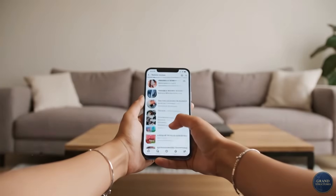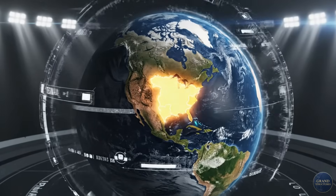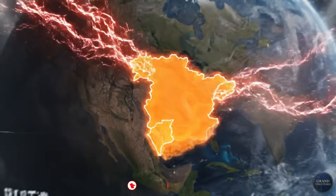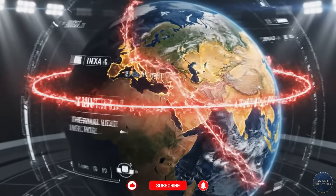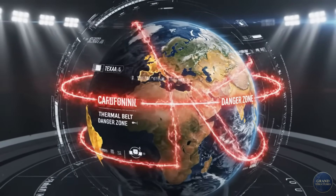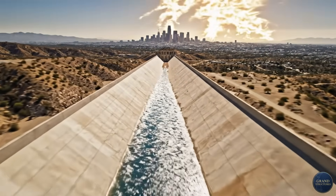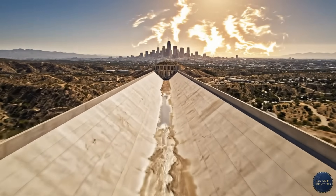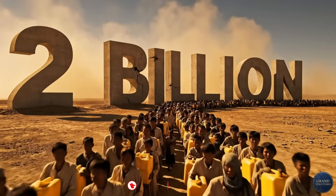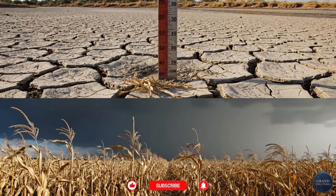Before you think 'cool tech but doesn't affect me,' let me stop you. If you live in California, Texas, Arizona, Spain, India, Australia, or basically anywhere that gets hot summers, this affects you. Climate change is making droughts longer and more severe. Traditional water sources — rivers, aquifers, even rain — are becoming unreliable. So here's the question that keeps water engineers awake at night.